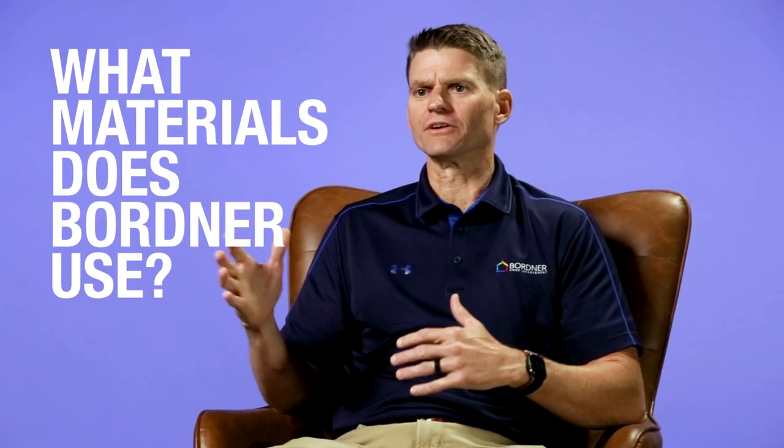We partner with a couple of different manufacturers. Our main manufacturer that we work with is Onyx. Onyx is a product that's produced in central Kansas, so very close to our home area here. It's a family-run company, very focused on quality and flexibility within their product.